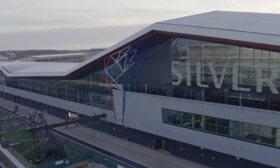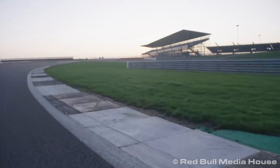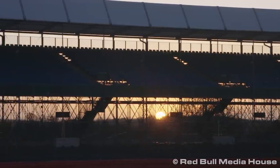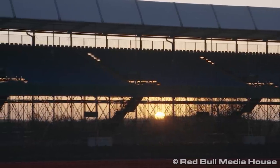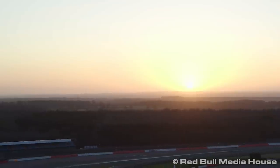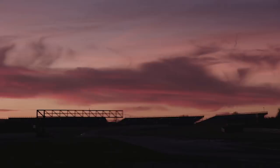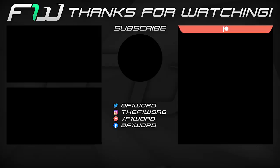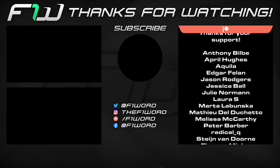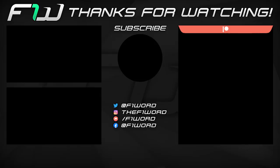That is it for the British Grand Prix preview. Let me know your thoughts and predictions in the comment section below — who are you backing for qualifying, Saturday's Sprint Qualifying, and who do you think will win on Sunday? What's your top three? I'll be back soon with another video and we'll be live shortly after the Grand Prix on Sunday with the usual race reaction. If you enjoyed this video please leave a like as it really does give the channel a boost, and don't forget to subscribe. Thank you for watching — I've been Sean, this has been the F1 Word, and until next time, goodbye.